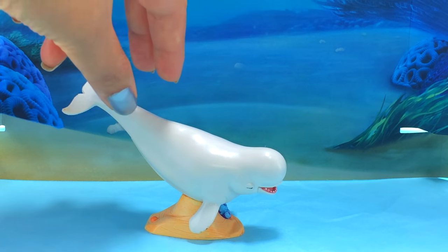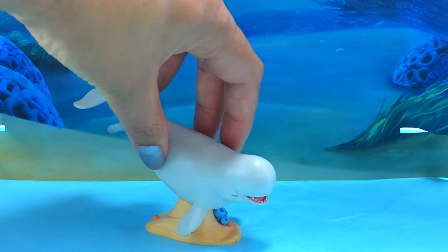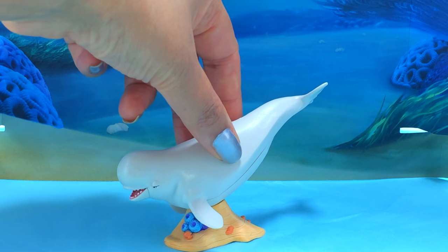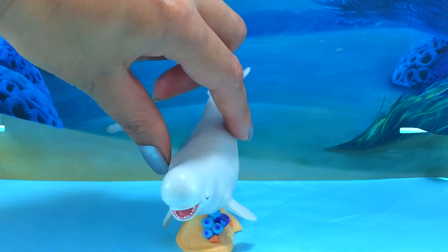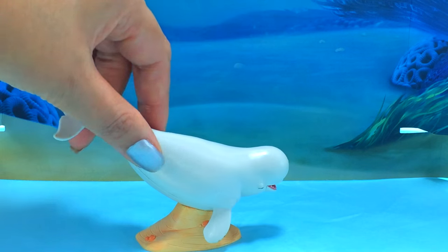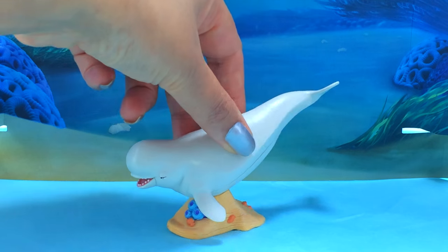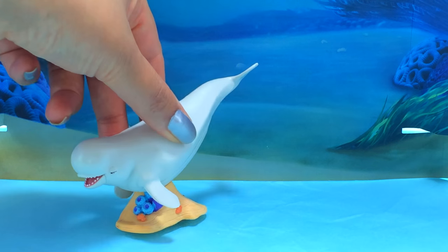And this lovely whale is called Bailey and he's a beluga whale! And he's beautiful! Beluga whales swimming in the sea!